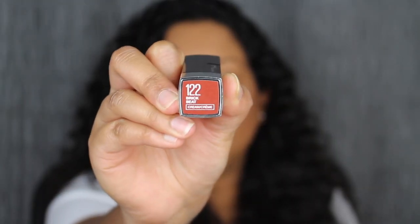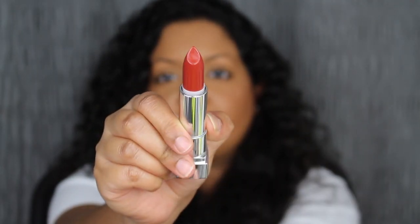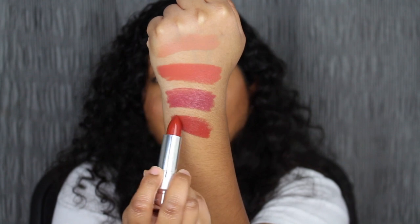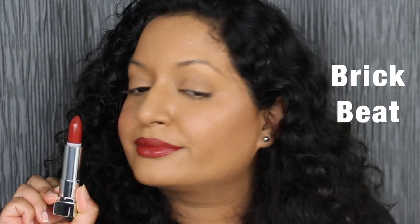The next shade is 122 Brick Beep. Again, a gorgeous shade — let's see what it looks like. Here's what Brick Beep looks like. Very pigmented — another pigmented and gorgeous shade.